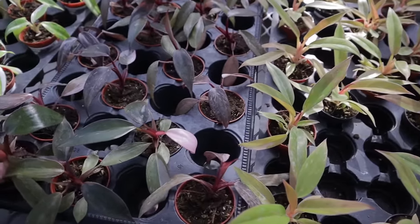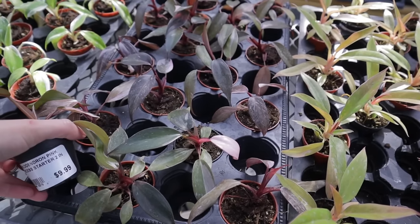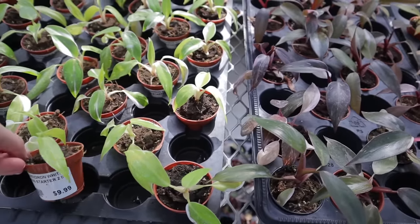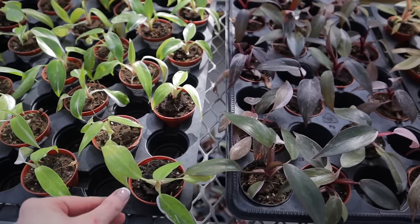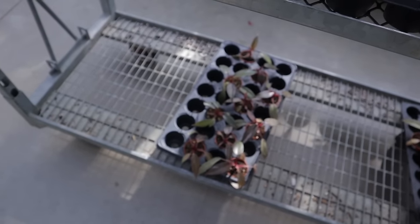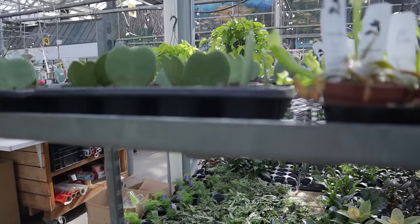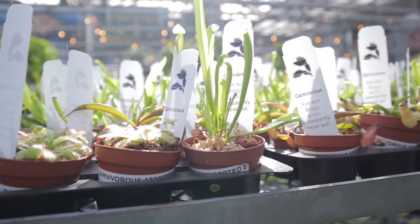Philodendron Pink Princess, $9.99, and White Princess, $9.99. That's so cool. Down there I think is more Pink Princess — it's just a great option for people who don't have a lot of money to spend on a plant but want to get started on some fun, unique ones.